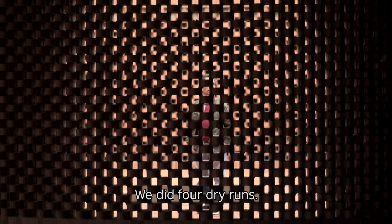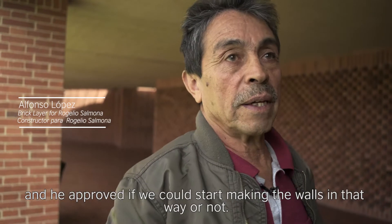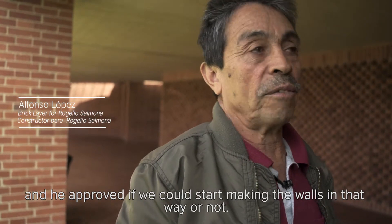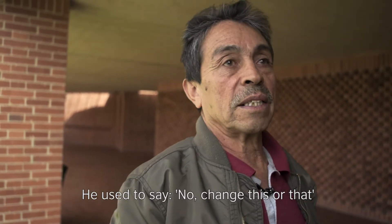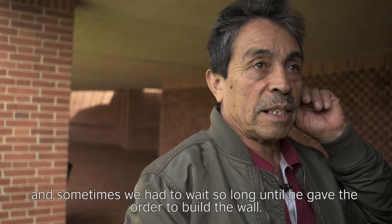What we saw earlier, the church was created — they formed the design. He came and approved whether he could start to make those elements as well. They decided to change this, and he waited, but he offered to make that wall.